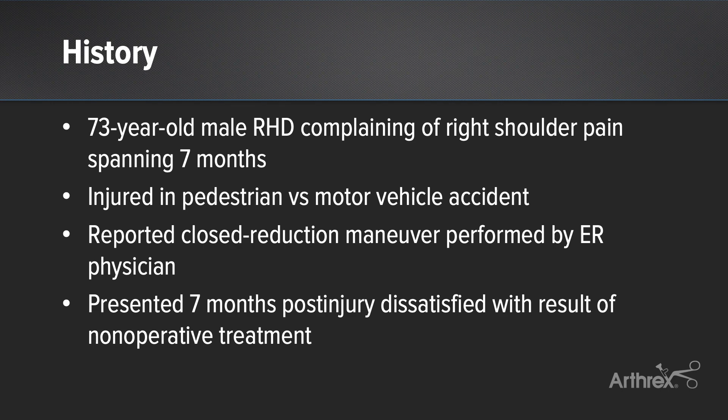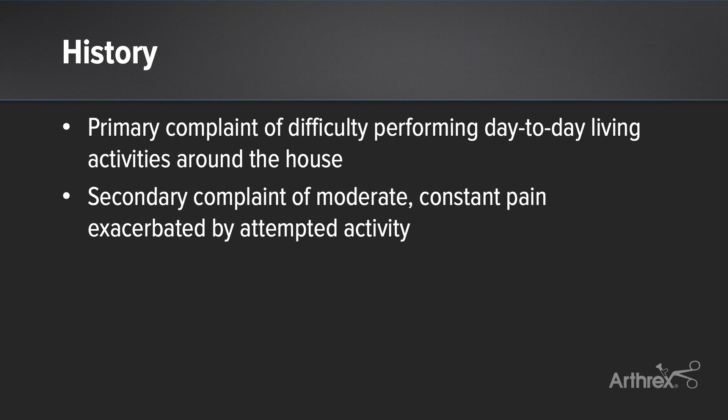He was subsequently treated in a late fashion with orthopedic follow-up, at which time it was recommended that he maximize non-operative care. His primary complaint to me was difficulty living alone and performing self-care activities due to continued shoulder dysfunction, with a secondary complaint of moderate, constant underlying pain exacerbated by activity.